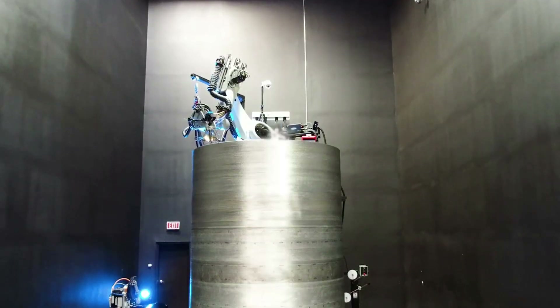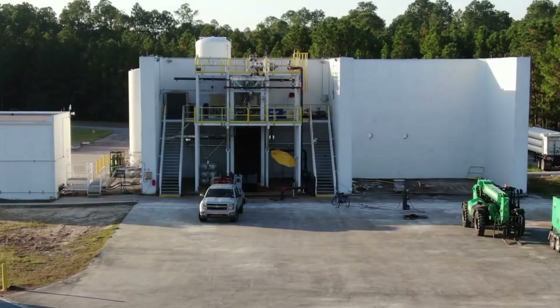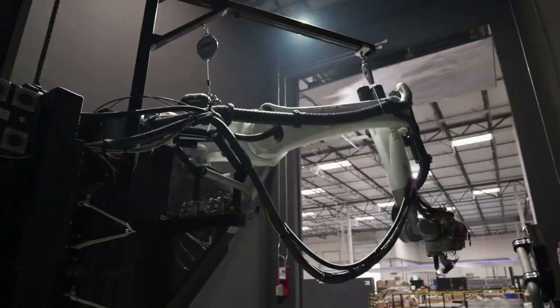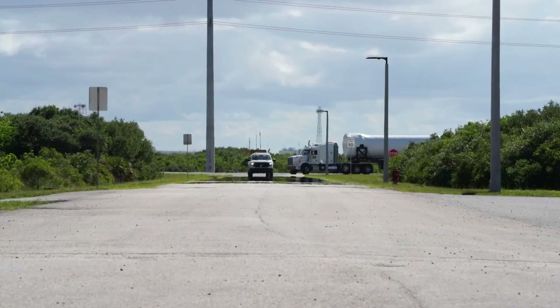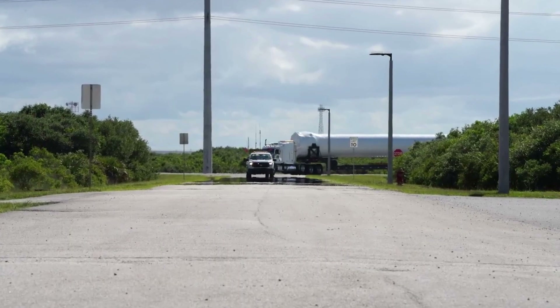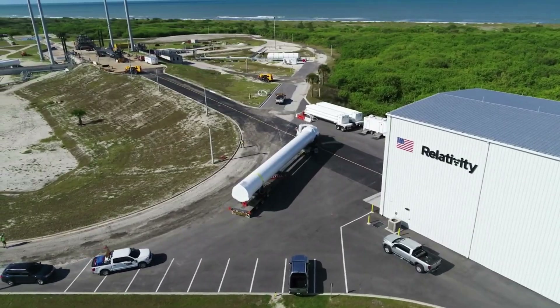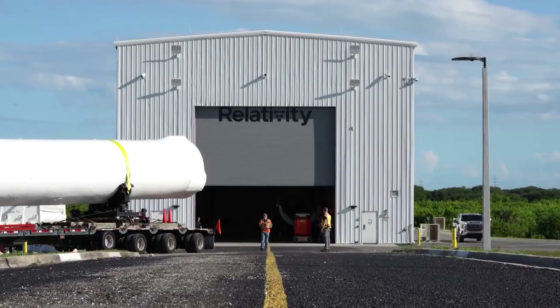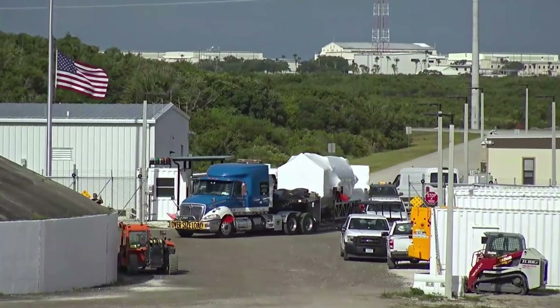today we are taking a look at some recent Terran R updates. Relativity Space is a unique company that has very ambitious goals for the future of accessing space. This involves not only a different approach to manufacturing within the industry, but also plans to reach Mars and beyond. Over the past few months, the company has been especially busy as they prepare for the first launch of Terran 1. However, in addition to this big upcoming milestone, the company is also continuing to make progress on its even more ambitious project, Terran R.